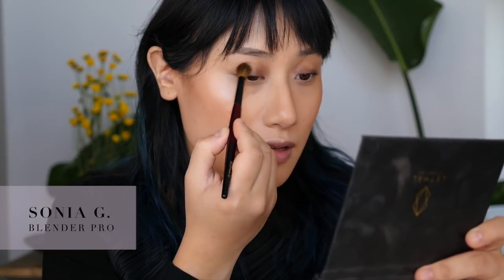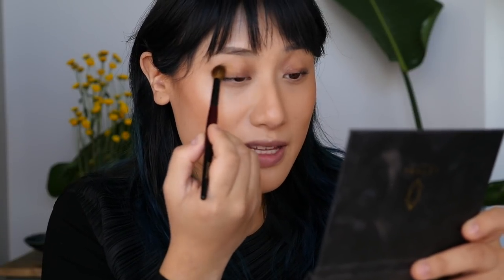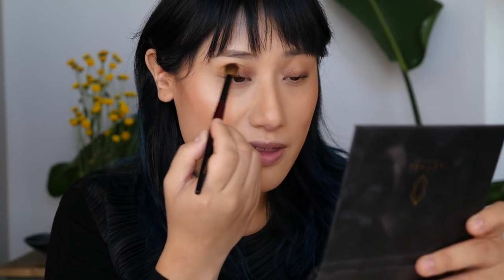I'm going to start off with this mustardy, yellowish-green shade — it's gorgeous and catches my eye every time. I'll pop that into the crease really liberally. I haven't used any primer today because I've been lazy with it lately. My Urban Decay primer is really old so I don't want to put that on my eyelids anymore. I need to get a new primer — if anyone has a good eye primer suggestion for oily eyelids, I'd appreciate it.